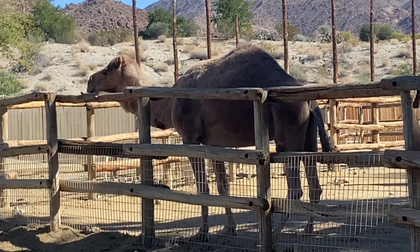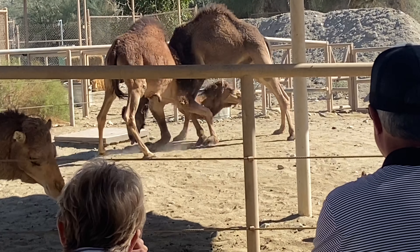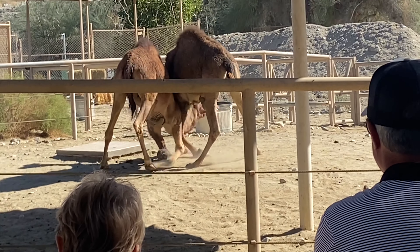Camels - feels like Egypt! Yeah, it looks like it in the background a bit. Oh, what's going on here guys?